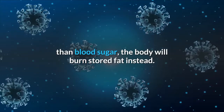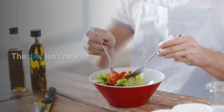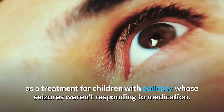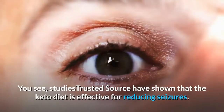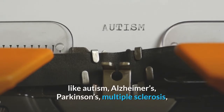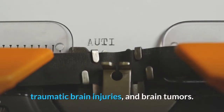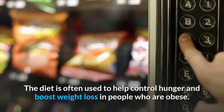Usually cells use blood sugar, which comes from carbohydrates, to create energy. But when there are more ketones — fat molecules — in the blood than blood sugar, the body will burn stored fat instead. This metabolic state is called ketosis. The diet has actually been used for decades as a treatment for children with epilepsy whose seizures weren't responding to medication. Studies have shown the keto diet is effective for reducing seizures, and researchers believe it may also have positive benefits for other neurological conditions like autism, Alzheimer's, Parkinson's, multiple sclerosis, traumatic brain injuries, and brain tumors.